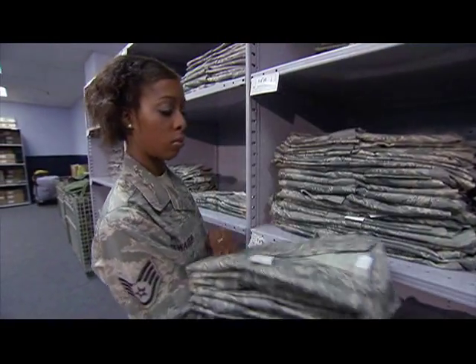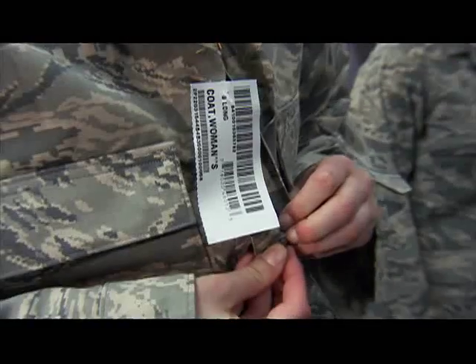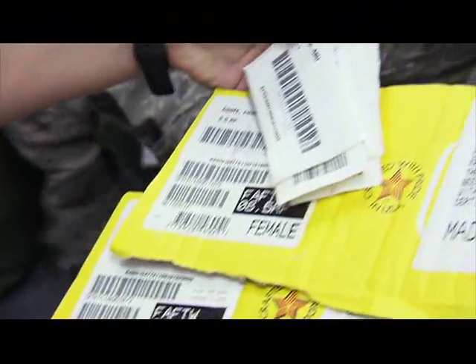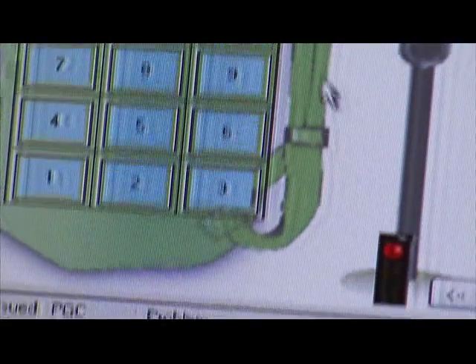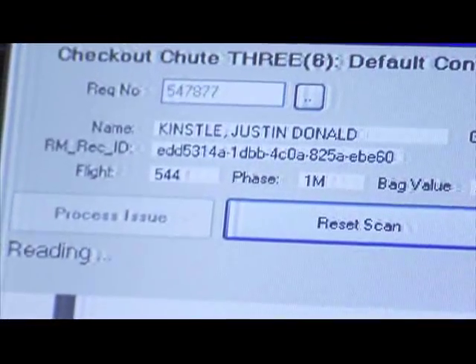We feel that barcode scanning is not good enough, so we looked into the potential of RFID. It is a vision — eventually you trickle down to the source, that is the manufacturers that provide all the items. It reads everything that's in that bag. It will tell us if there's too many in that bag, if there's not enough in that bag, and also give me the sizes of items in that bag.